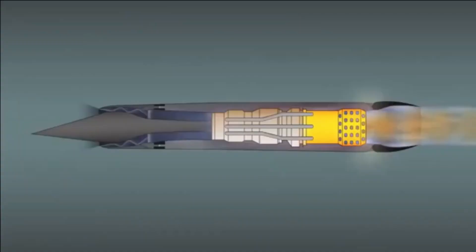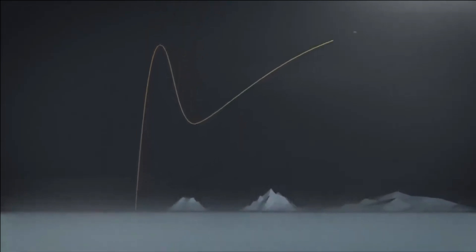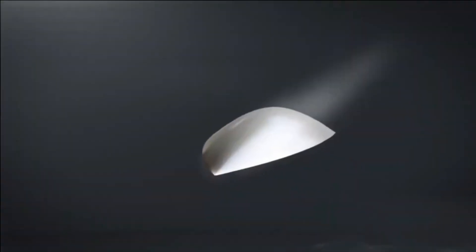At the same time, the hypersonic cruise missile has a comparatively smoother path of motion, but its flight altitude is much lower than that of the hypersonic glide vehicle. This makes detection by radar nearly impossible due to Earth's curvature.